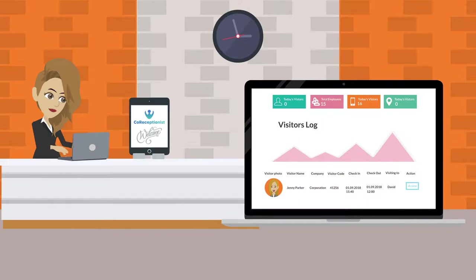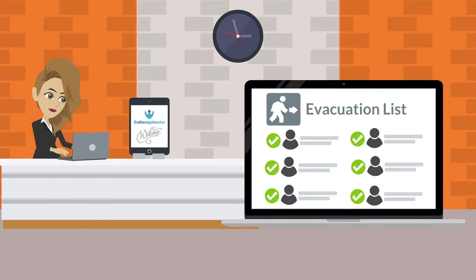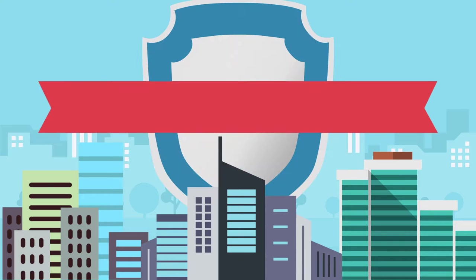Administrator dashboard to manage different locations, powerful visitor reports, manage employees, and emergency evacuation list notification from anywhere.